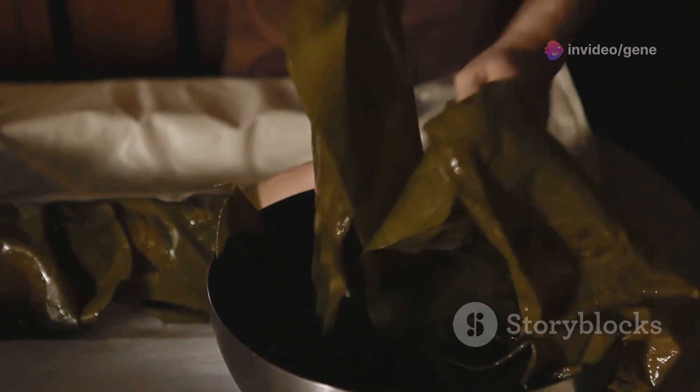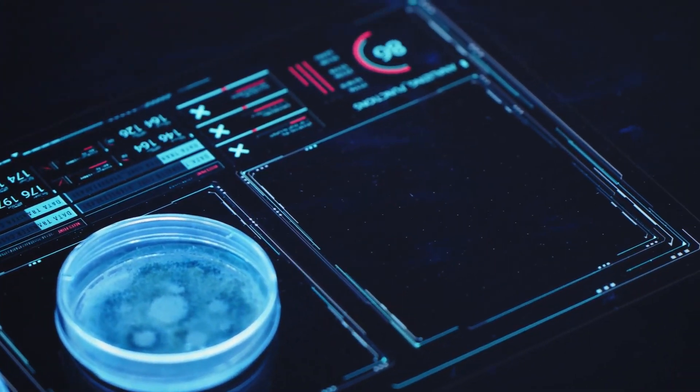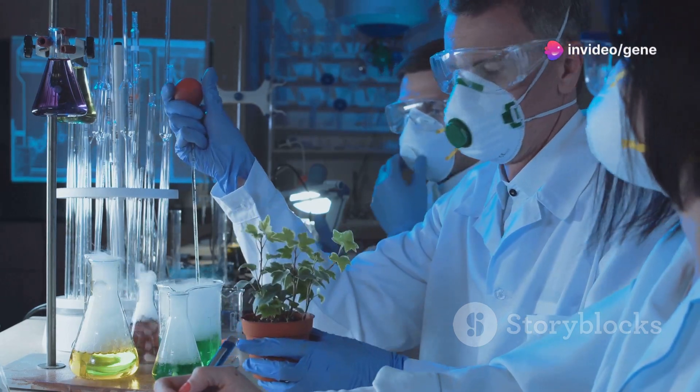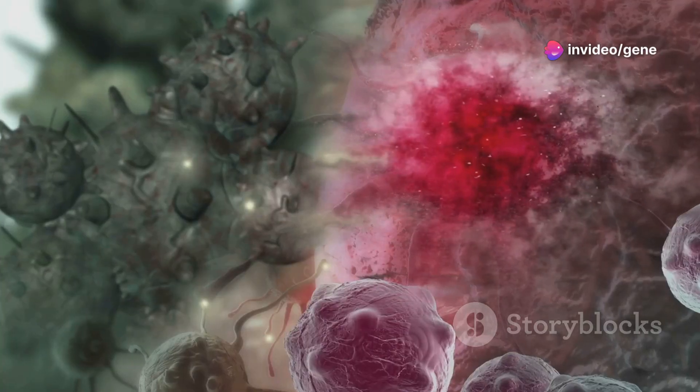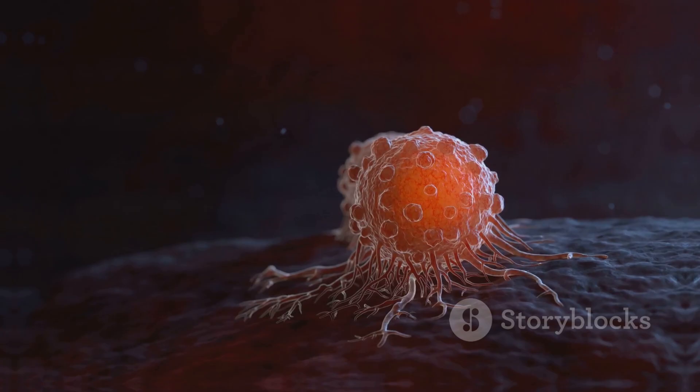Frondecide A is a tritoponoid glycoside. It shows potential in inhibiting cancerous cells. Scientists are excited about its potential in fighting bladder cancer. It targets cancer cells without harming healthy ones. This is a significant advantage over traditional chemotherapy. Frondecide A offers hope for a more effective, less toxic cancer treatment.